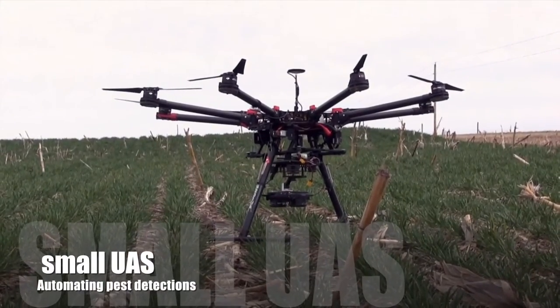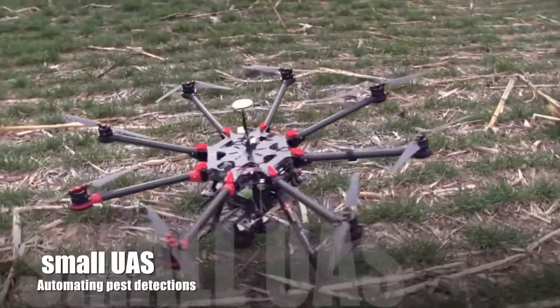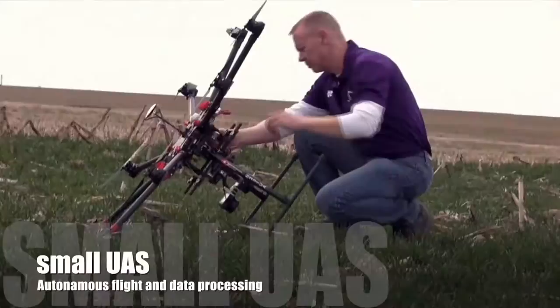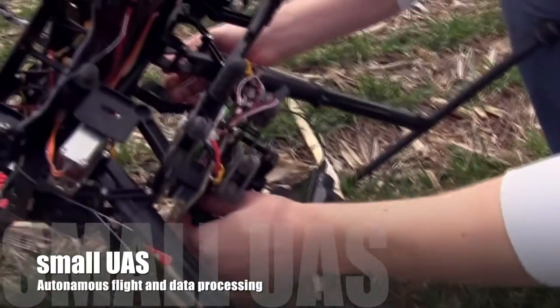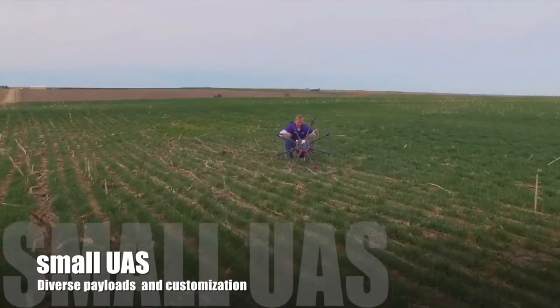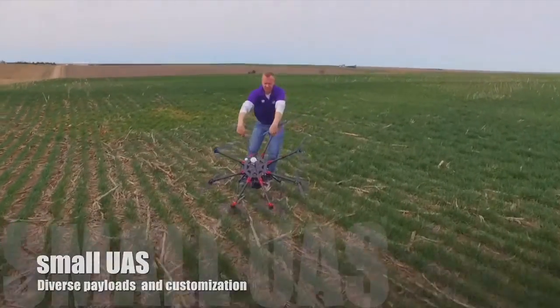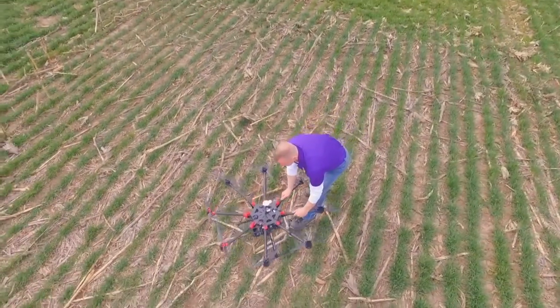More informed surveillance will depend on the adoption of affordable technologies and incorporation of autonomous systems like unmanned aircraft. Small UAS equipped with remote sensors have the potential to increase the rate of first detection by increasing the amount of area surveyed and quickly determining presence or absence of targeted pests autonomously.